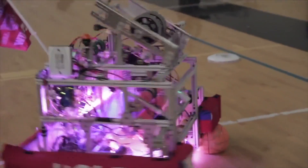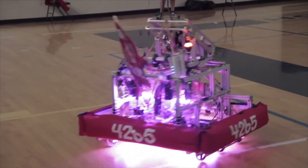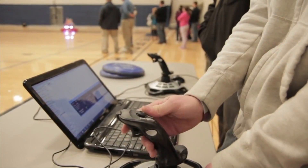I'm the captain of our robotics team, and so I thought it would be a good way to advance my knowledge. It's a quickly growing field, and there's lots of new information, and it's really good to be right on the top of that.